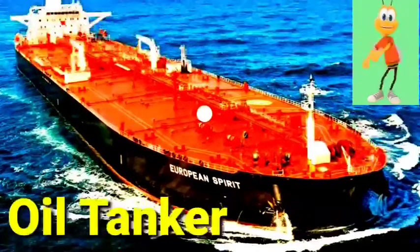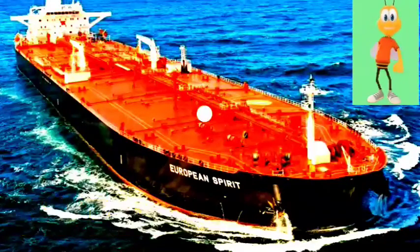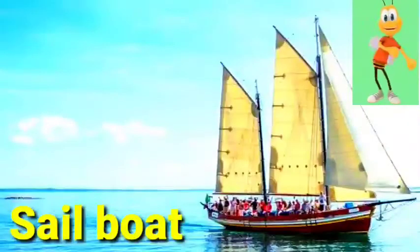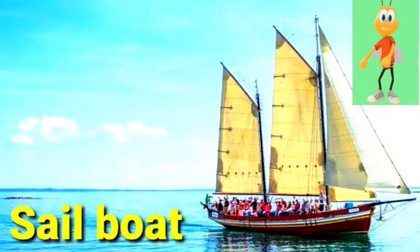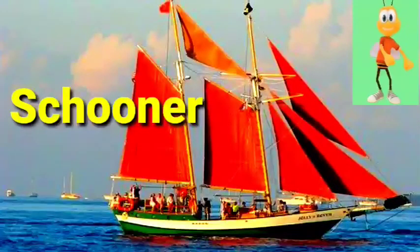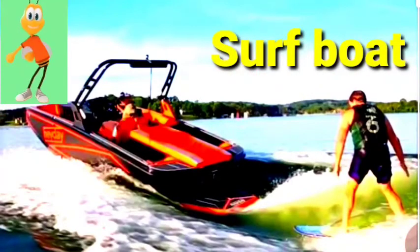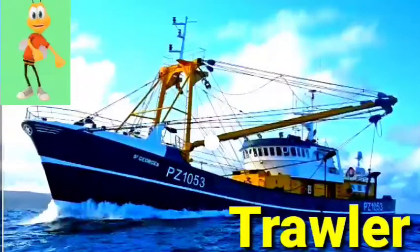Oil tanker. Sailboat. Schooner. Submarine. Shark boat. Trawler. Yacht.